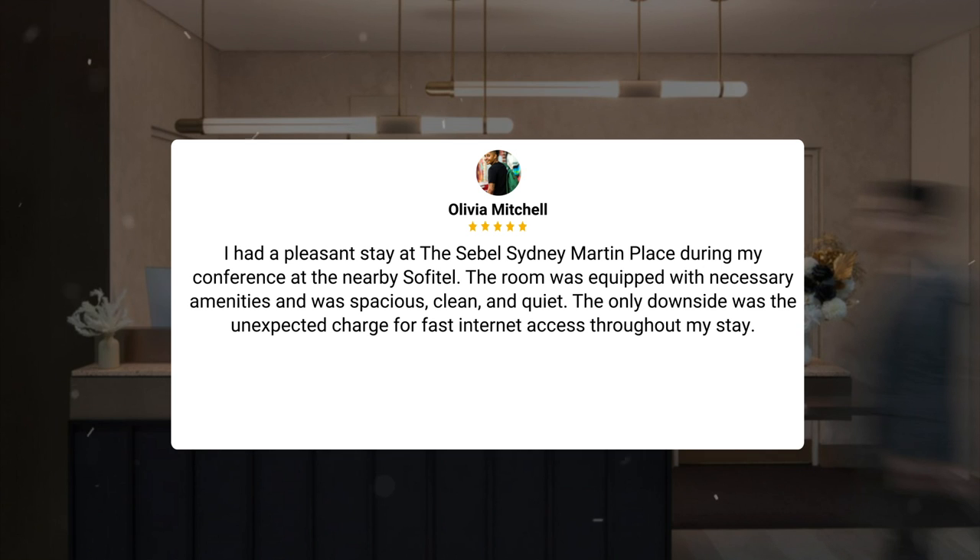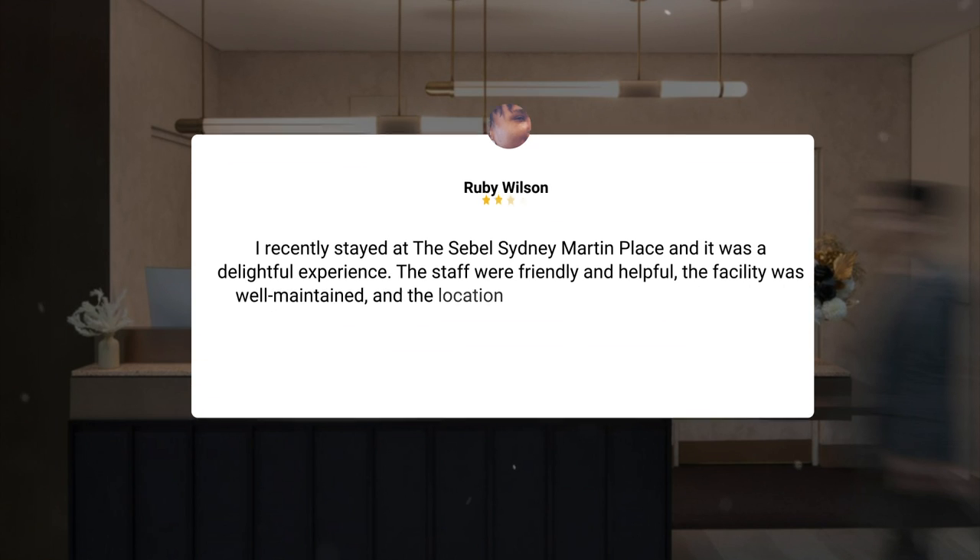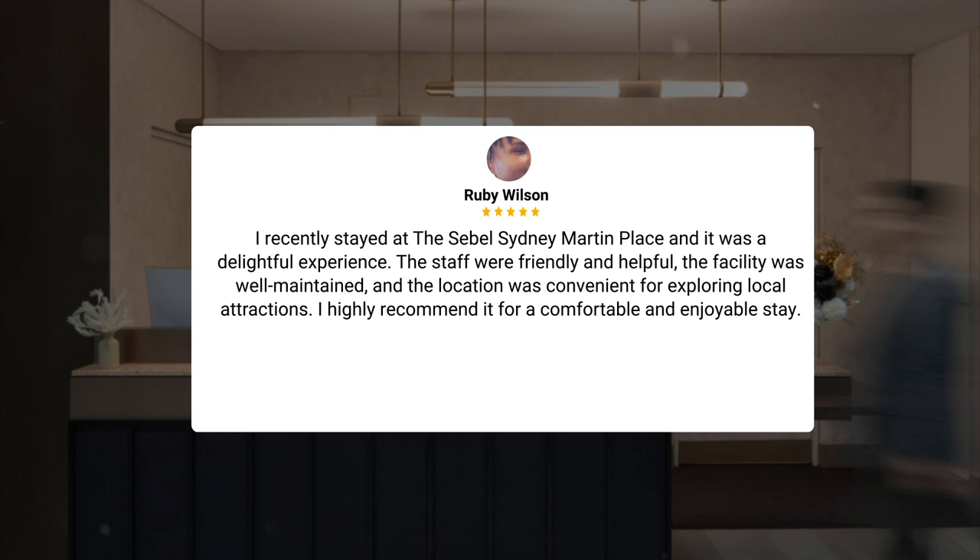The only downside was the unexpected charge for fast internet access throughout my stay. I recently stayed at the Sebel Sydney Martin Place, and it was a delightful experience. The staff were friendly and helpful, the facility was well-maintained, and the location was convenient for exploring local attractions. I highly recommend it for a comfortable and enjoyable stay.